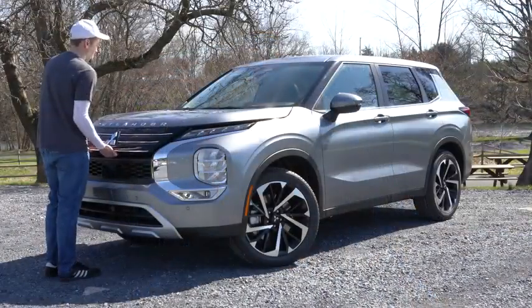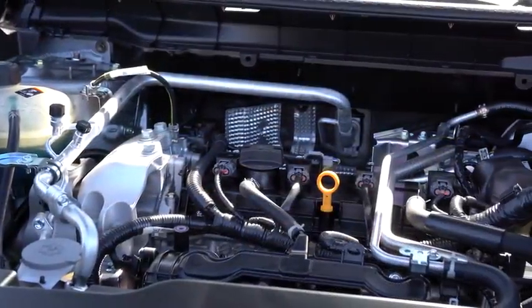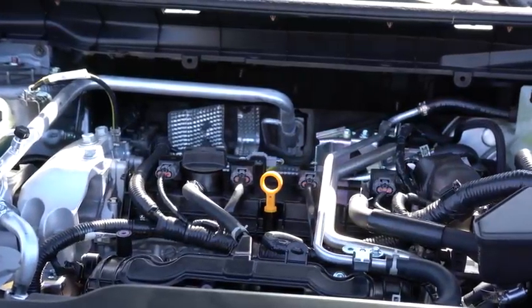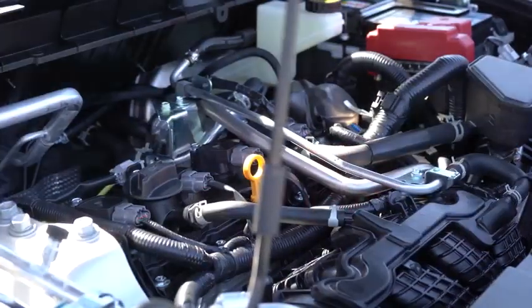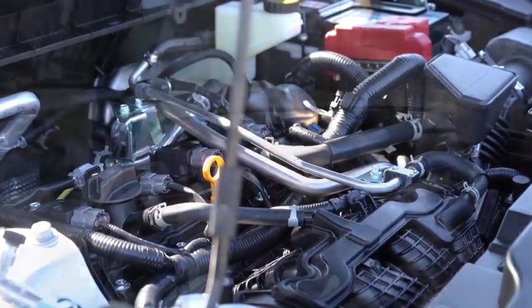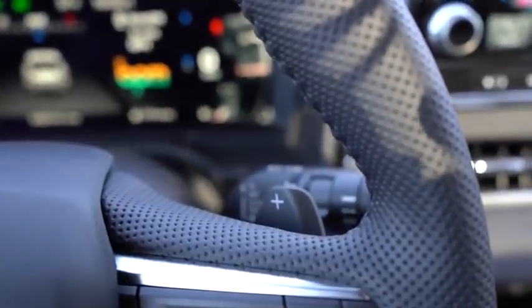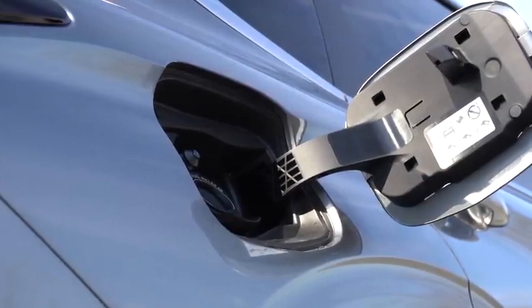Regardless of trim level, the power plant on the new Outlander is the same. Powering this one is a 2.5-liter direct-injected inline four-cylinder — the same engine you can find in the new Nissan Rogue. Power comes in at 181 horsepower at 6,000 RPM and 181 pound-feet of torque at 3,600 RPM, sent to the front or all wheels through a CVT with paddle shifters. MPG numbers come in at approximately 24 city and 31 highway.